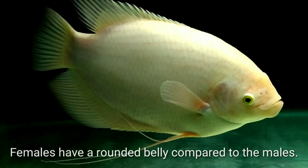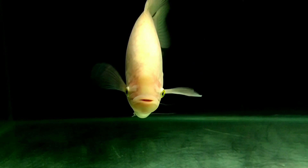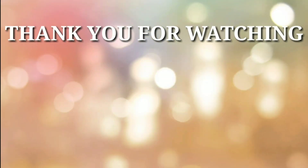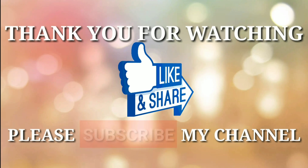Thank you for watching. If you like this video, please like, comment, share, and don't forget to subscribe to my channel.